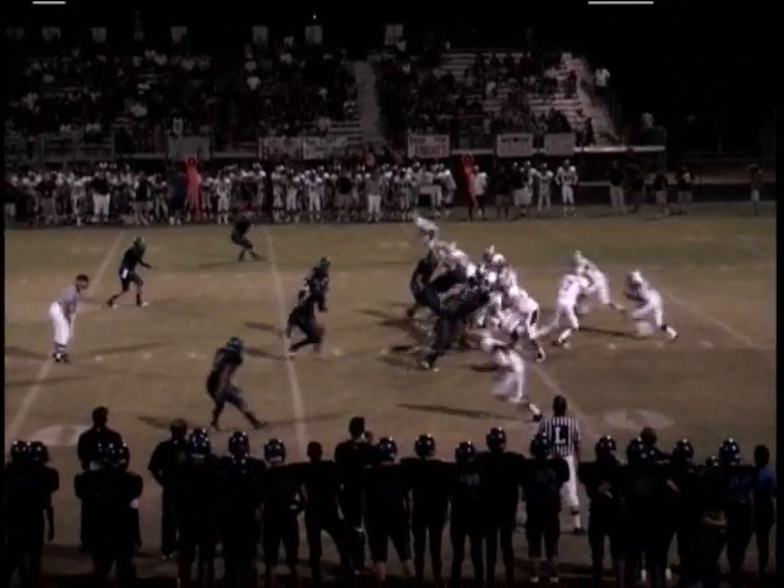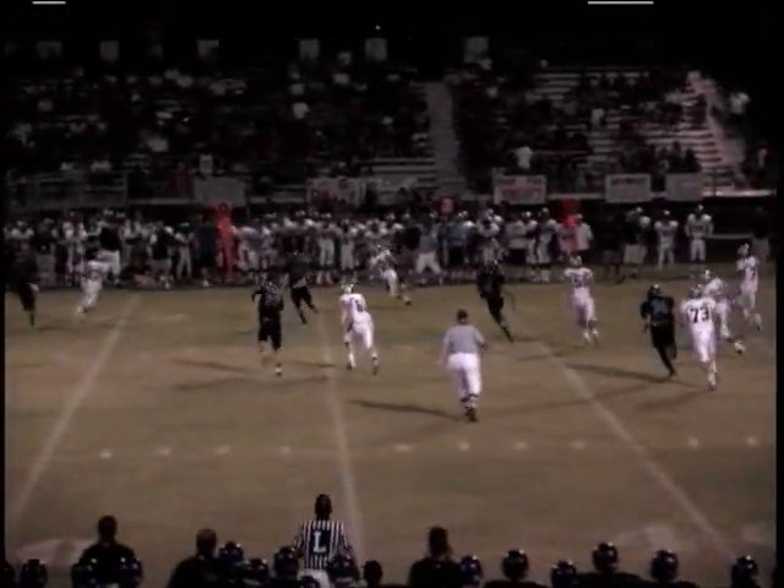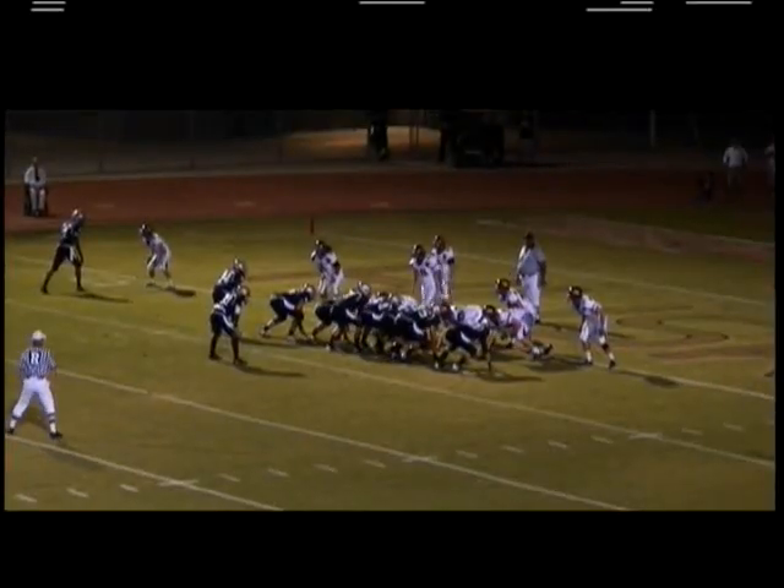Third and six. Here's Poe rolling out, being flushed out of the pocket, firing complete to the far side. He's got a man who picks up the first down from the two.